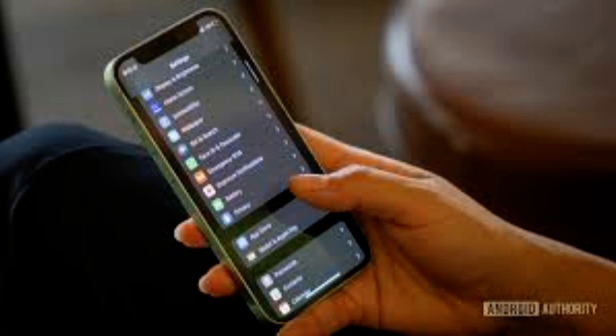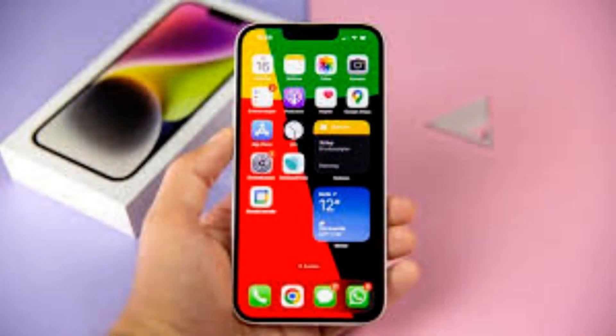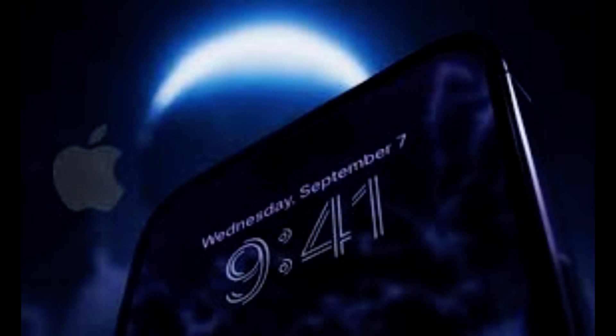The iPhone 14 Pro also brings a big camera upgrade, with the main camera now sporting a 48-megapixel sensor, up from 12 megapixels on the iPhone 13 Pro. Most users won't notice the difference, however, as the iPhone 14 Pro still defaults to shooting photos in 12-megapixel resolution to avoid clogging up the storage.